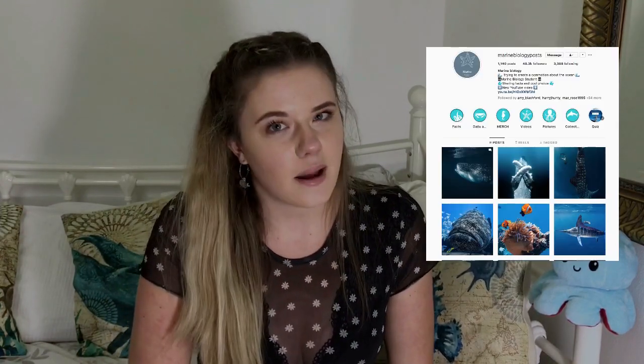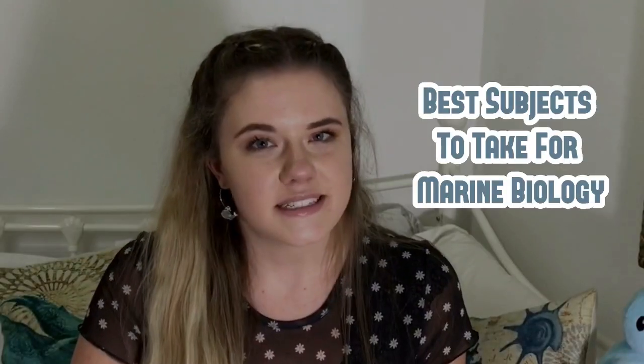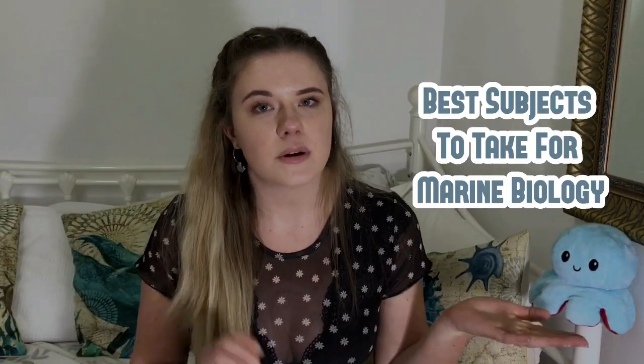Hi guys, welcome back for another marine biology YouTube video. I told you wouldn't have to wait long, and hopefully you haven't waited that long. This is a mini series of frequently asked questions that I always get on my Instagram, so today we're going to look at the best subjects to take for marine biology — whether at A-level, GCSE, or equivalent. These are the five best subjects that will set you up and help transition you into the degree as smoothly as possible.